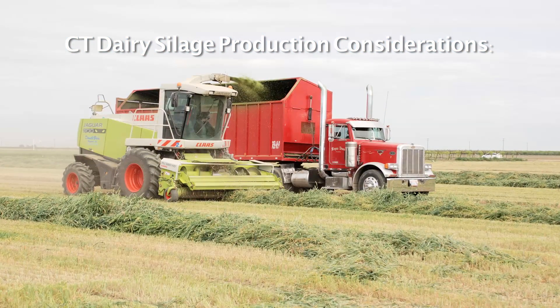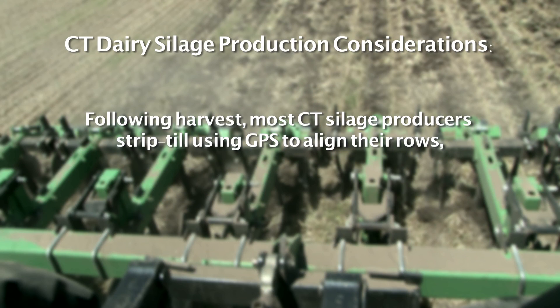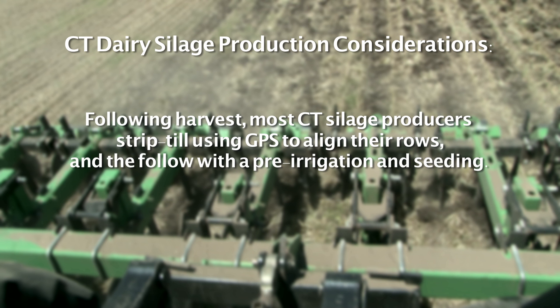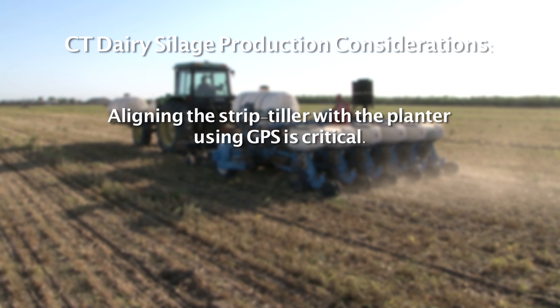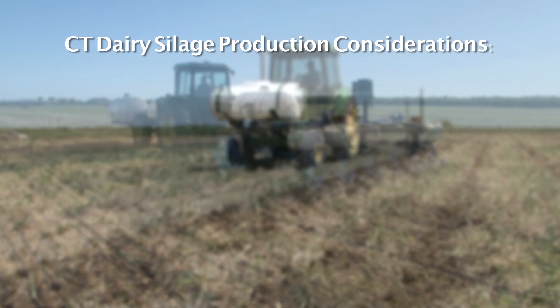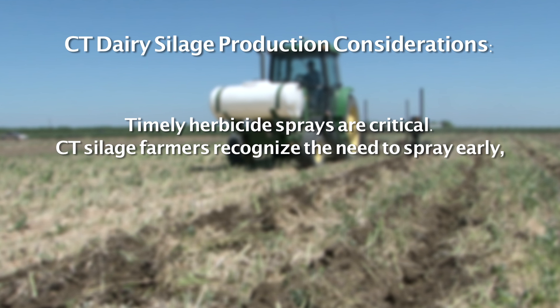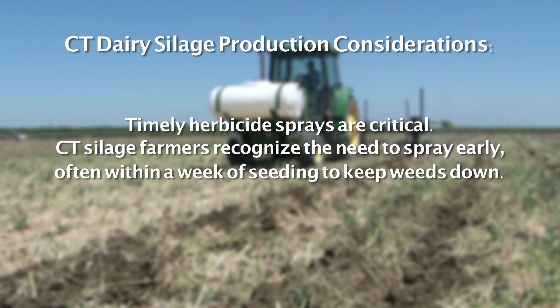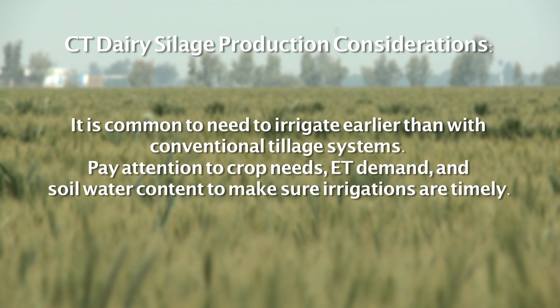Following the chopping and harvest of winter small grain silage, most CT silage producers then strip-till using GPS to align their rows, and then follow with a pre-irrigation and seeding. Aligning the strip-tiller with the planter using GPS is critical — research has shown that when alignment is off by only a couple of inches, problems with stand establishment and root growth can occur. Timely herbicide sprays are critical. CT silage farmers now recognize the need to spray early, often within a week of seeding to keep weeds down. Lastly, it is common to need to irrigate earlier than with conventional tillage systems. Pay attention to crop needs, ET demand, and soil water content to make sure irrigations are timely.